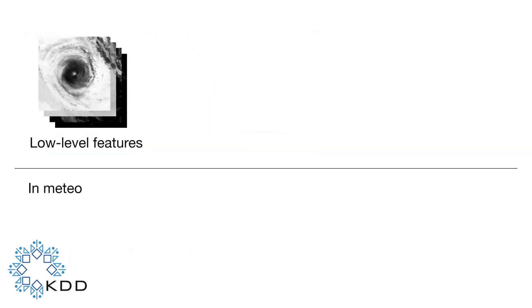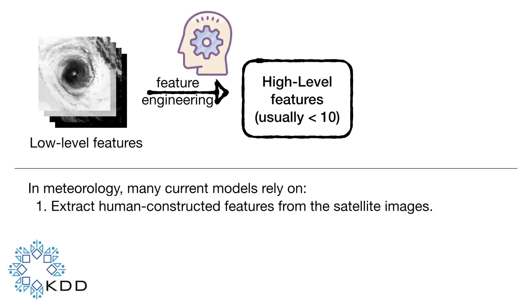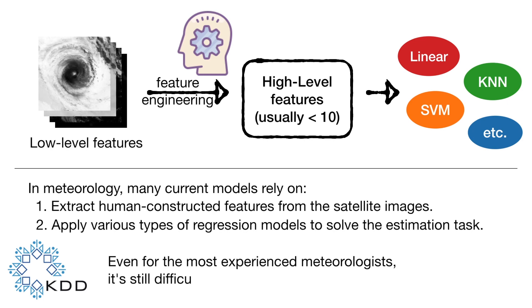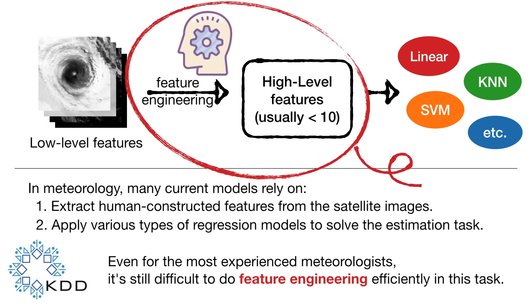Most of the current models heavily rely on feature engineering to transform low-level satellite images into high-level features, before applying various types of regression models. But even for the most experienced meteorologists, it is still difficult to find useful features. Therefore, we can see that most of the current models use less than 10 features.